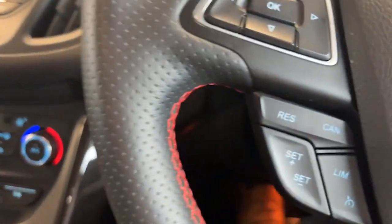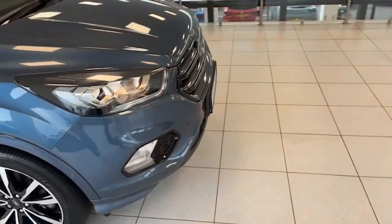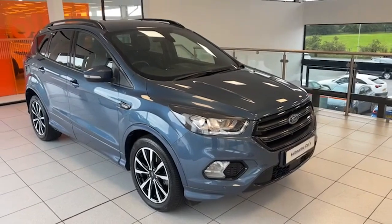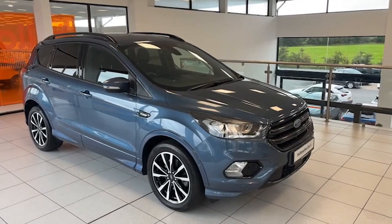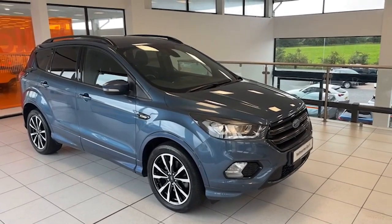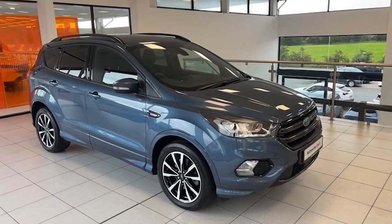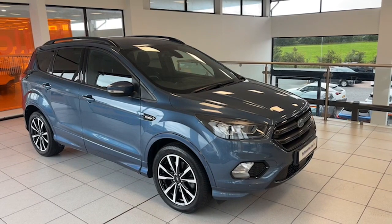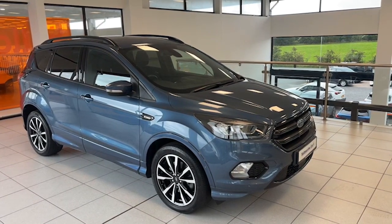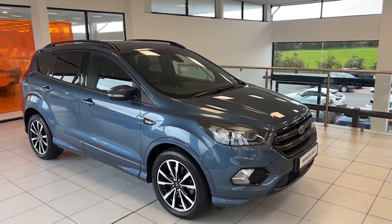So there it is — just 39,738 miles on this one. 2020, not the 1.5, it's the 2 litre, the more desirable engine — 150 brake horsepower, 2 litre TDCi, ST Line, finished in chrome blue metallic. Stunning car with a full service history to back it all up. I'm Colin, my colleagues are Mark and Chris. We'd be delighted to show it to you — we're only 20 minutes from Sprucefield at junction 14 on the M1. We look forward to seeing you and offering you a test drive. Thanks for taking the time to watch.